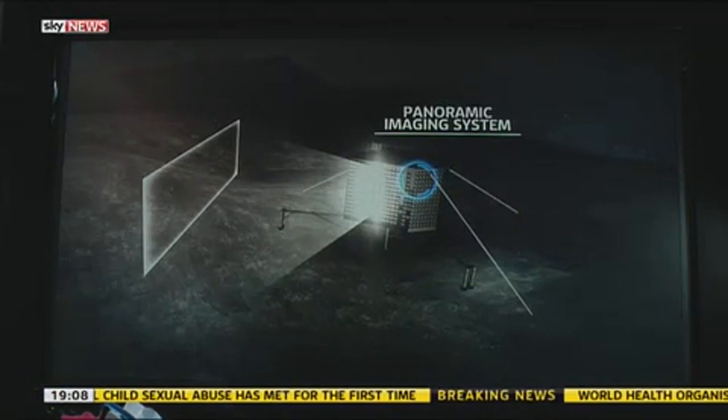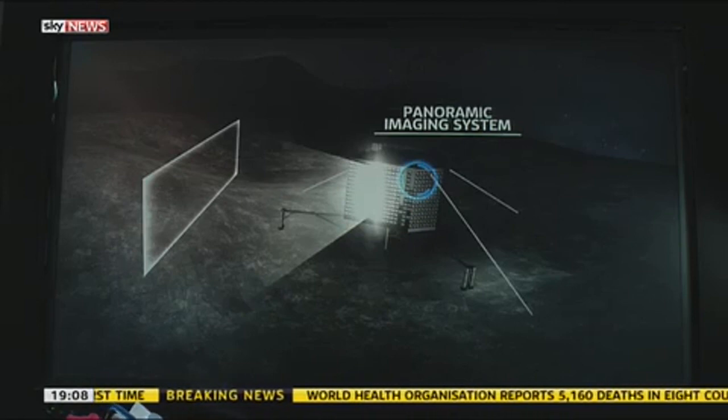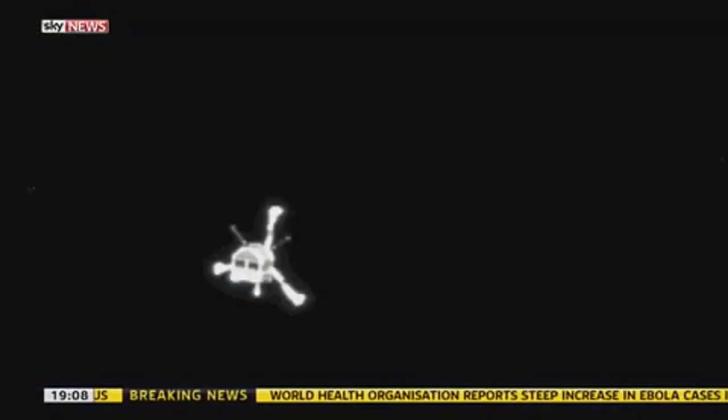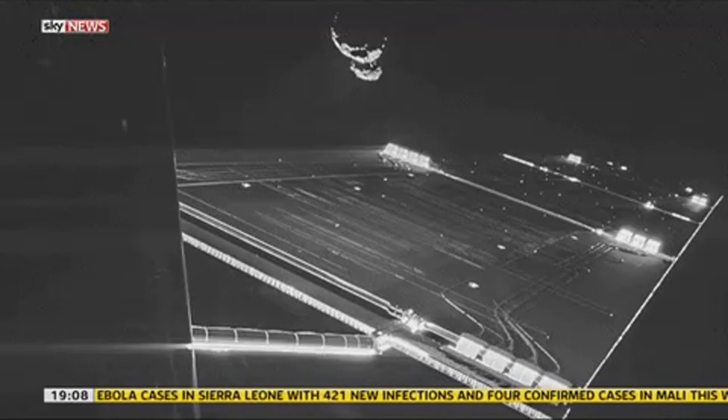So many things come out of space — all the science and technology which really does benefit our everyday lives — but it's pictures which inspire people. You go back to the moon landings and you see pictures of the Earth, the Earthrise picture around the moon, and that was probably one of the greatest things to come out of Apollo. So the images coming back of the surface of a comet, something we've never ever seen before, are just incredible. And we're going to be getting these panoramic pictures from the surface hopefully soon — which is just an absolute huge achievement.